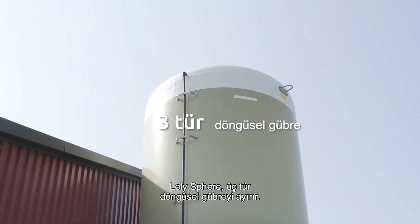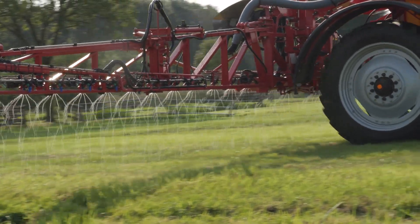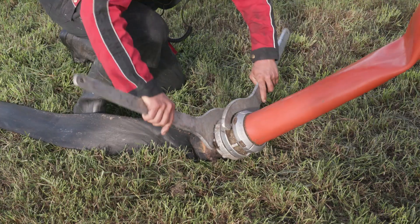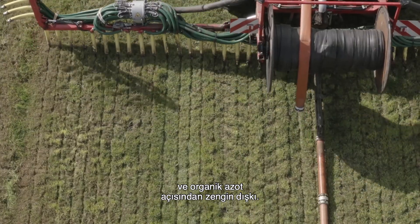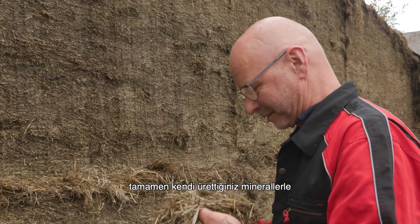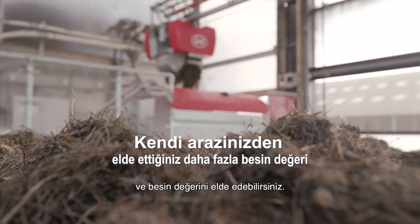Lely Sphere separates three types of circular fertilizers: a liquid fertilizer that contains the mineral nitrogen; the urine, which contains most of the potassium; and the faeces, rich in phosphates and organic nitrogen. By applying these fertilizers precisely, you can harvest the best quality feed and the nutritional value from your land with your very own minerals.